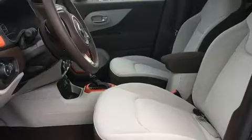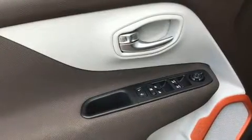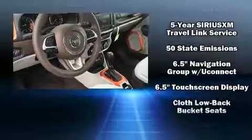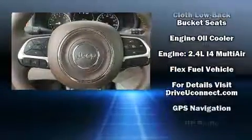Jeep also prioritized safety and security with features such as dual front impact airbags with occupant sensing, head curtain airbags, traction control, brake assist, anti-whiplash front head restraint, a panic alarm, an emergency communication system, and four-wheel disc brakes with ABS.